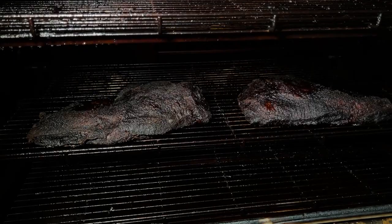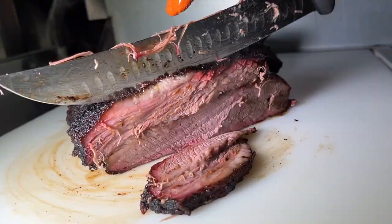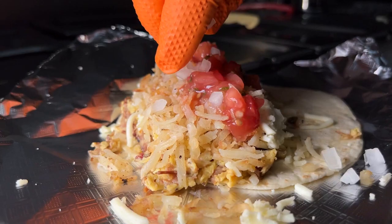I cook brisket here the same way I have all my life. The team at Deuce's — I built my first barbecue pit when I was about 13 years old. The seasonings that we used then are the same as we use now. Showing me how they put together their brisket breakfast tacos and their sliced brisket sandwich.